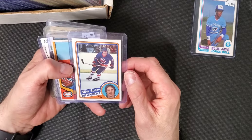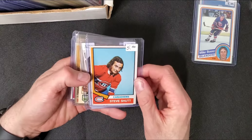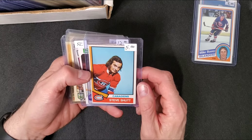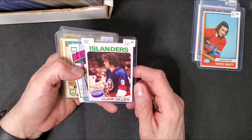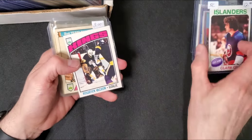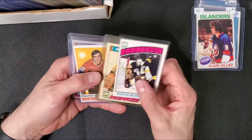This was the only Bossy card I don't have from his base card run. A Steve Shutt rookie card - this was $4.50. Clark Gillies, nicely centered rookie card. He just passed away. I think I paid $10. And then I got a bunch of Rogi Vashon cards - I just kind of like the old goalies.